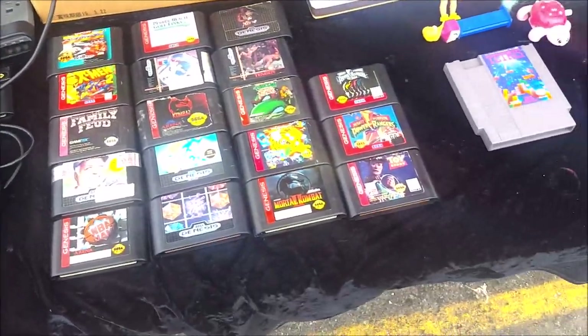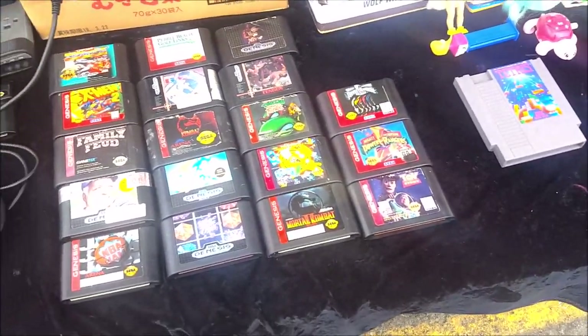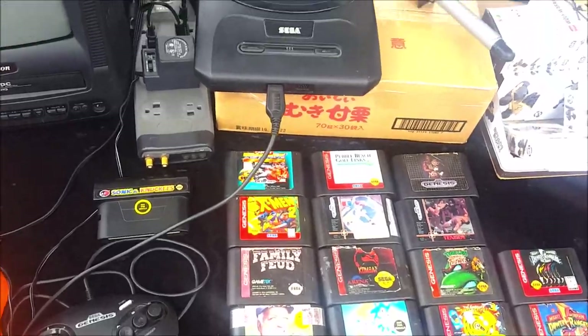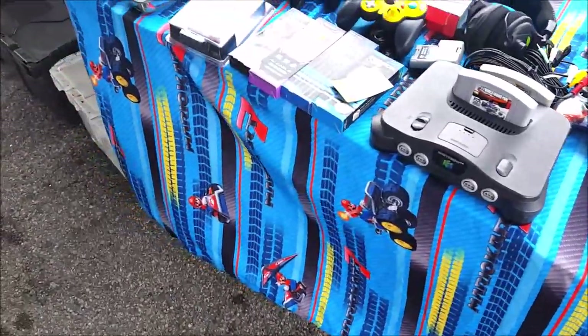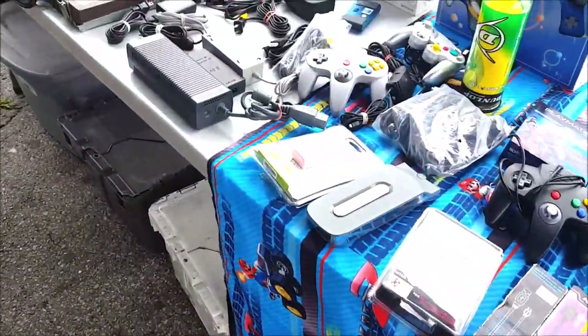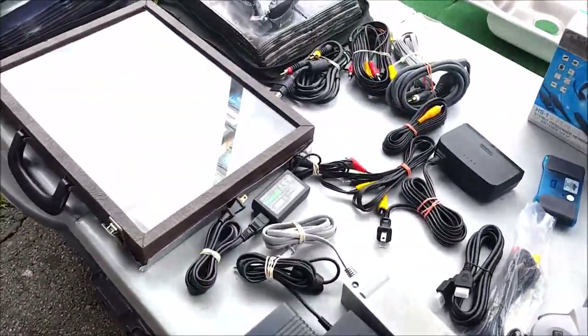Like this guy right here — this vendor was asking $100 for a Sega Genesis Model 2 with one controller and no games. $100 is a ridiculous price. But that's just part of the game, and I did find quite a few good deals at the Denver swap meet. Unfortunately, I ran into some bad luck.